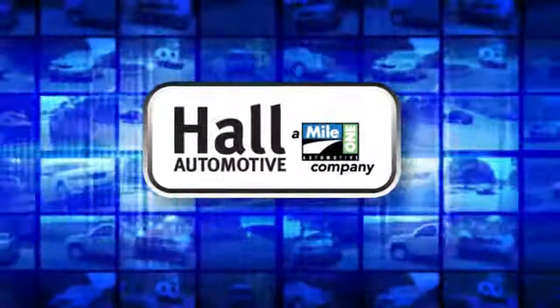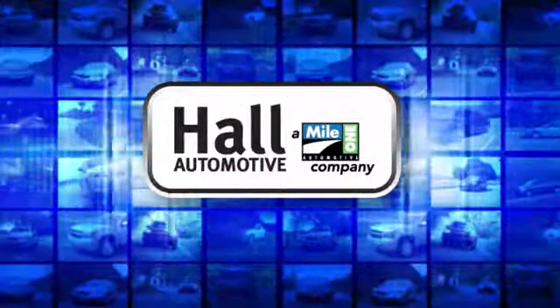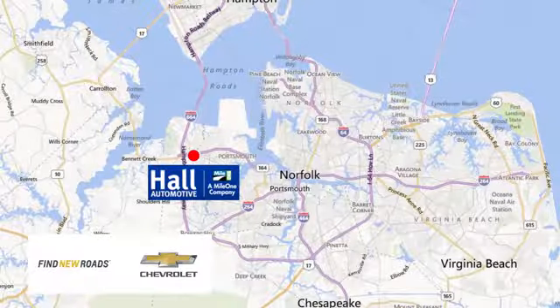Hull Automotive. More cars, great people. Call Chevrolet Chesapeake, a Mile One company, minutes off I-264 or I-664. Easy to get to from all of Hampton Roads.